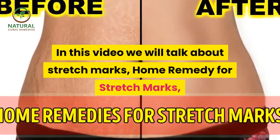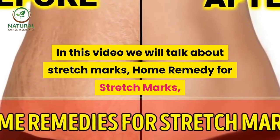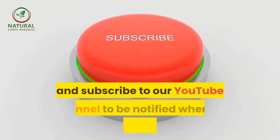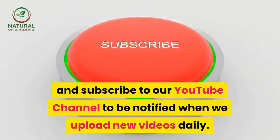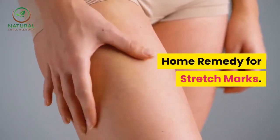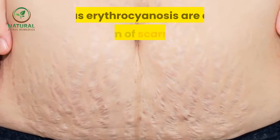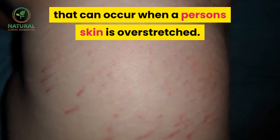In this video we will talk about stretch marks, home remedy for stretch marks, and how to reduce stretch marks. Stretch marks, known in the medical community as erythrocyanosis, are a form of scarring that can occur when a person's skin is overstretched.